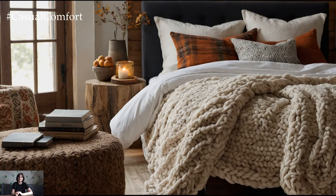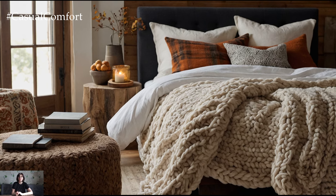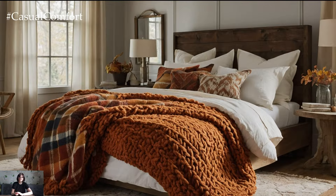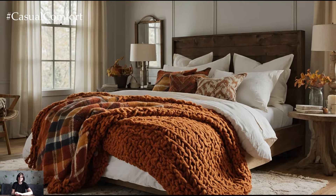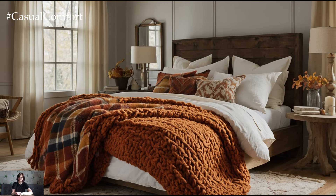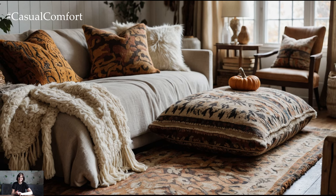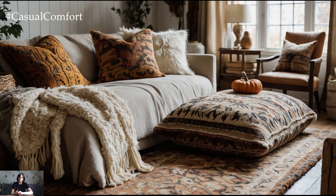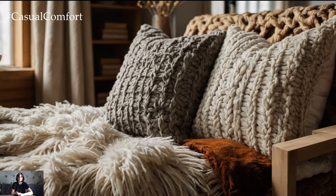Textures are key to creating a cozy atmosphere in your living room. Layering different fabrics and materials adds depth and warmth to the space. Start with a plush textured area rug for comfort underfoot, then incorporate throw pillows in materials like knit, velvet, and faux fur. Drape a chunky knit or fringe throw over your sofa for an extra touch of coziness. These layers of texture enhance the visual appeal and make the space feel inviting and snug.